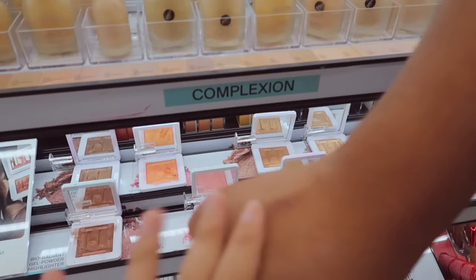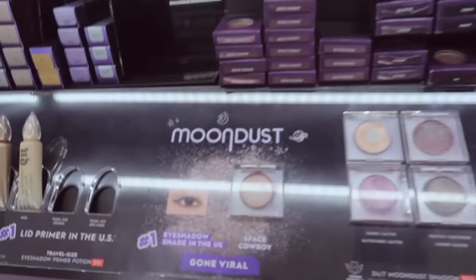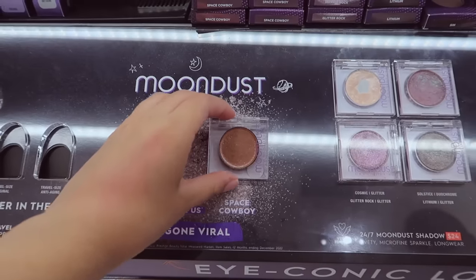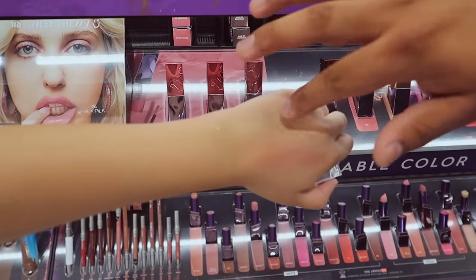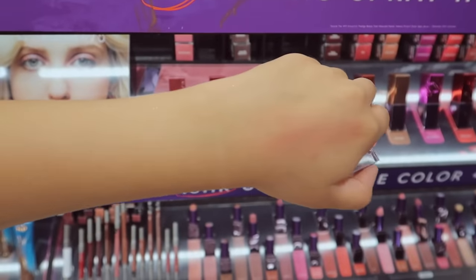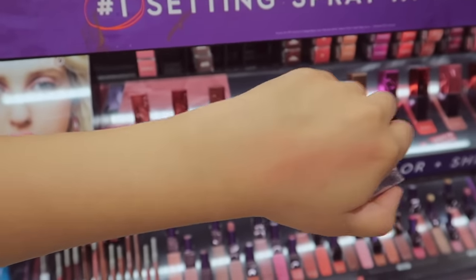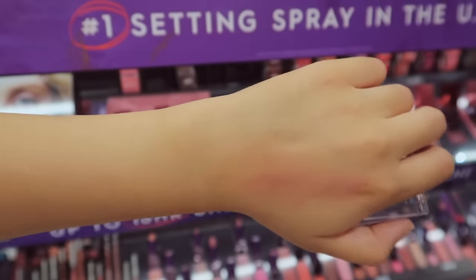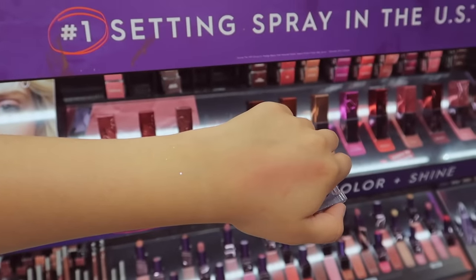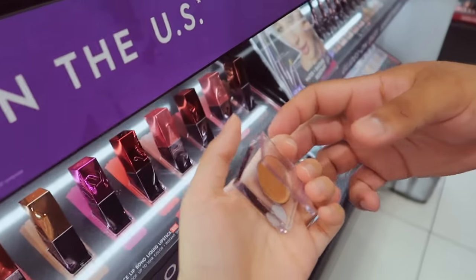I really, really want this eyeshadow right here — it's called Moon Dust and it's literally so pretty. It's sparkly and it's for your eyelids. Should I get it? I don't know if I could get it within budget — what do you think, guys?